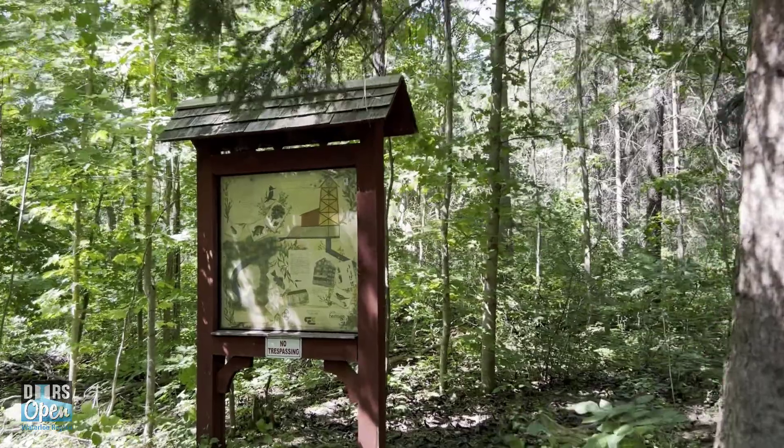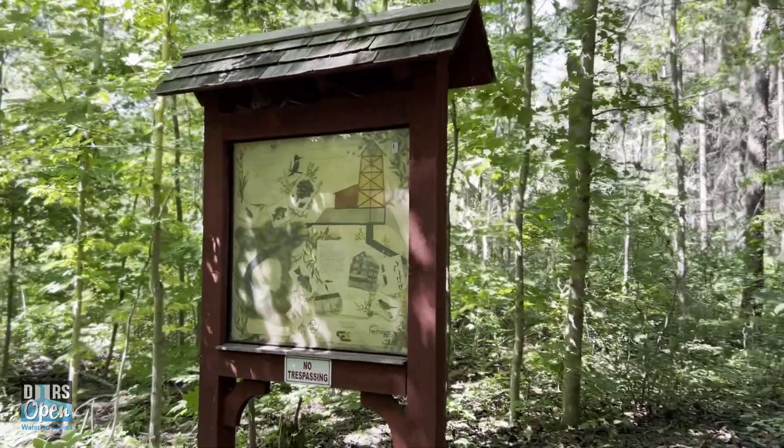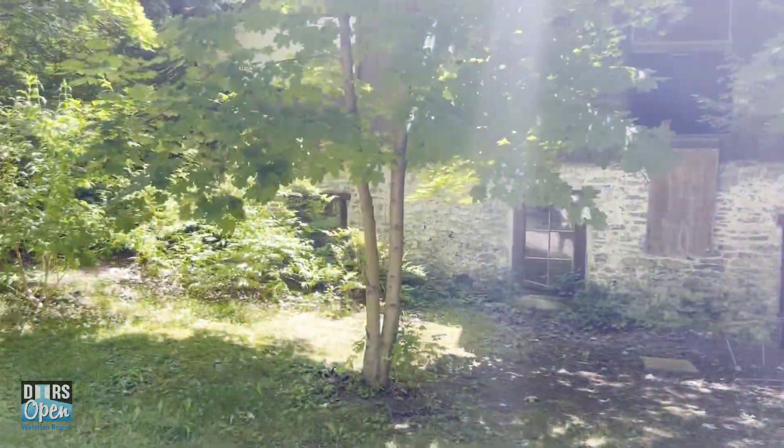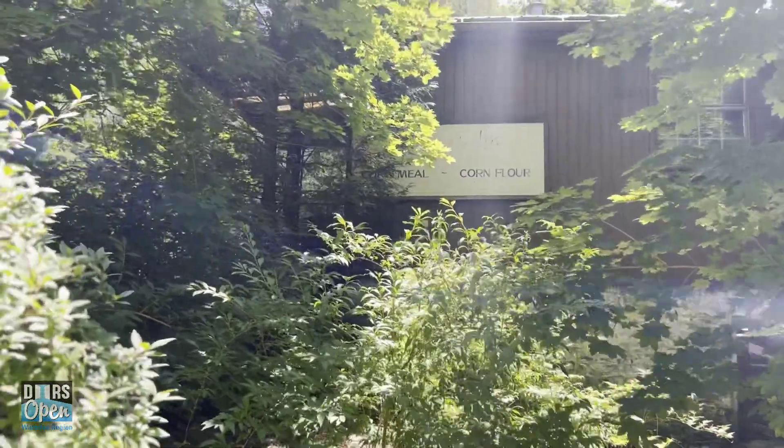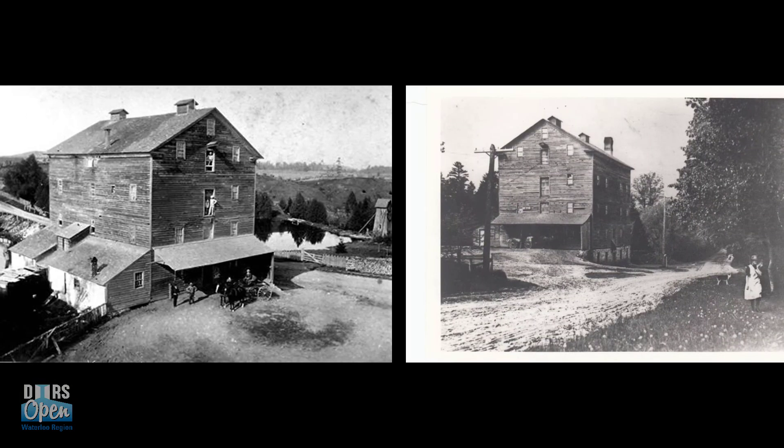The tower houses a series of gears and shafts inside, and was built by Alan Bowman in 1876. Alan Bowman's father, Samuel Bowman, owned and operated the Carlisle Mill, which began running in 1846. The flour mill was roughly 240 feet upstream from the tower, which was built to generate power for the mill.